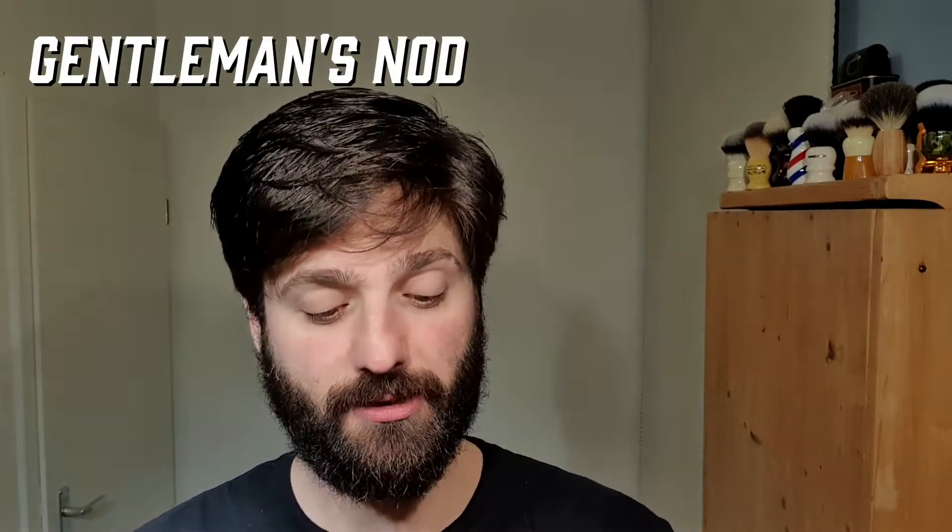I'm late to the party, I know, but I finally made it. Today's shave is going to be dedicated to Gentleman's Nod. Hi there everyone, André, the Brazilian shaver, aka Barba Tradicional, and today's shave I'm gonna be using some new products. I know it's been on the market for years and years, but I hadn't tried yet, so today's gonna be the day.